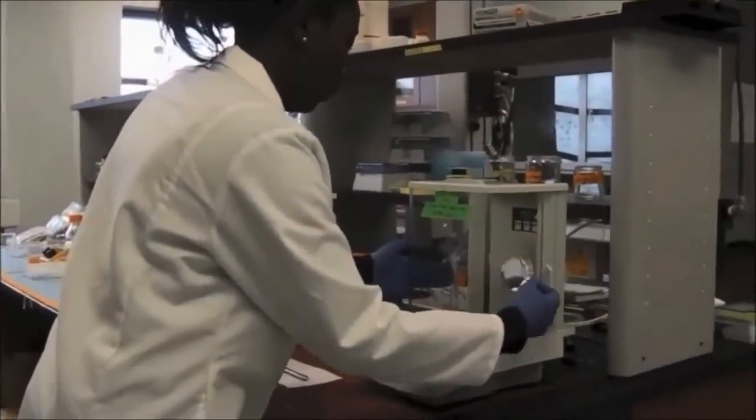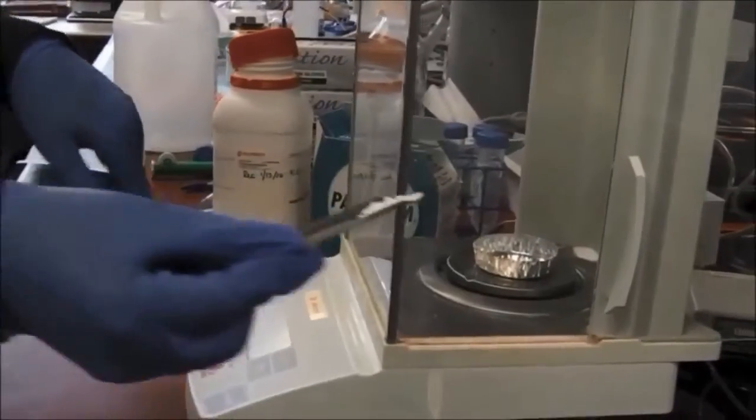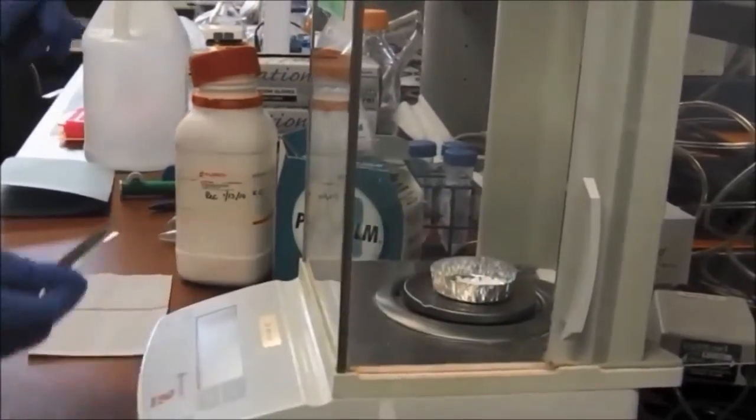Then you go about your seeding. After seeding, every other day you change the media. And after that, you go about either assay or imaging.